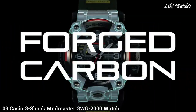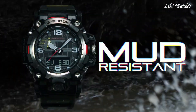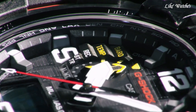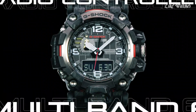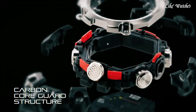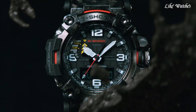Number 9: Casio G-Shock Mudmaster GWG-2000RS Watch is a popular choice for those who need a tough and feature-rich watch for demanding environments. Mud resistance features like special buttons and guards prevent mud and dirt from accumulating, ensuring smooth operation in challenging outdoor environments. It is also shock resistant — a core feature of G-Shock watches — and can withstand drops and impacts without breaking, making it perfect for rugged activities.